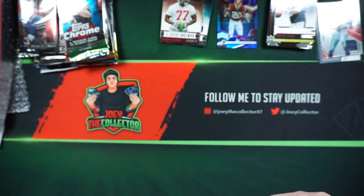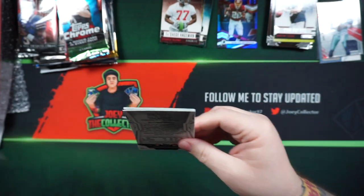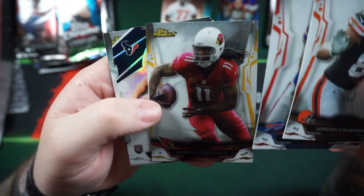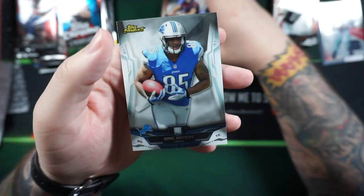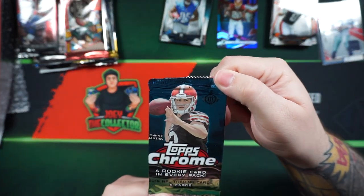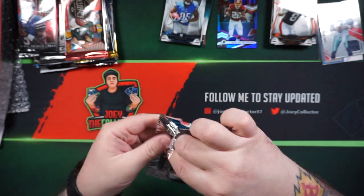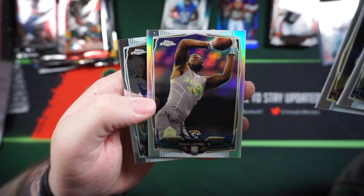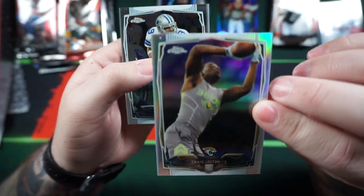2014 Topps Finest: Jordan Cameron, Kiko Alonso, Larry Fitzgerald, and a Tom Savage die cut rookie card. Also an Eric Ebron rookie card. Then 2014 Topps Chrome: Aaron Donald rookie card, Troy Niklas, Craig Loston, another Tony Romo — and that looks like it's a refractor.